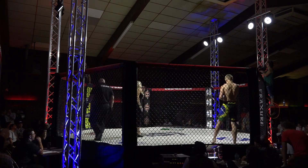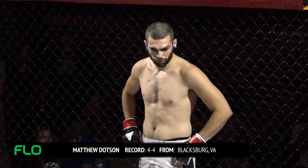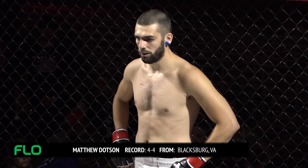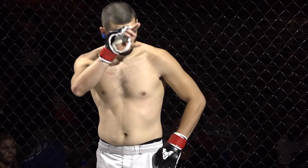This battle is scheduled for three three-minute rounds. First, fighting out of the red corner, he weighed in at 143 pounds, holds a record of four wins with four losses, and represents Tech MMA and Blacksburg, Virginia — Matthew Dotson!